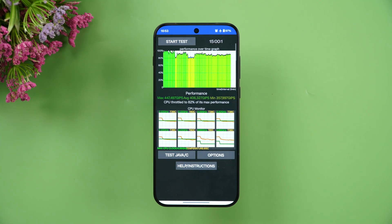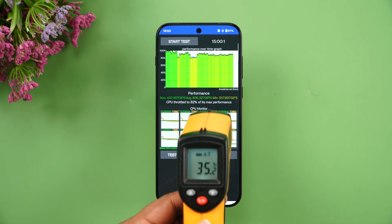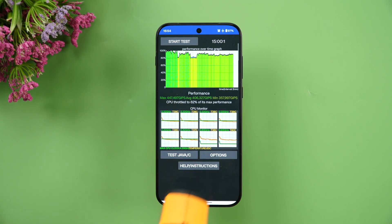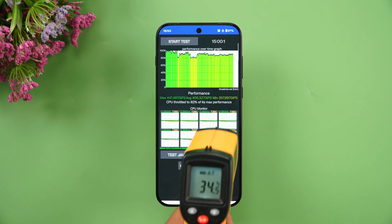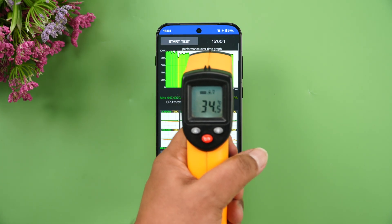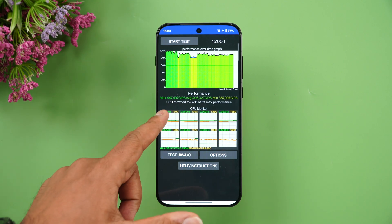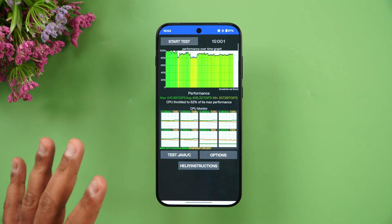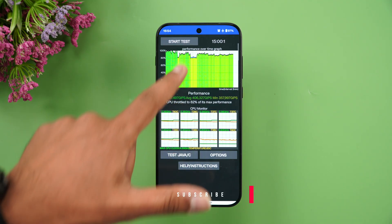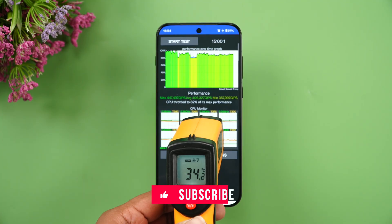We've completed the CPU throttling test. The temperature is now at 35 degrees — not much heating. You can see that after the test it's remaining at around 34–35 degrees. The device throttled to 82% of its max performance, which is pretty good. The max value was 447, the average was 406, and the minimum was 357 — so 82% throttle over the 15-minute test at 34 degrees.